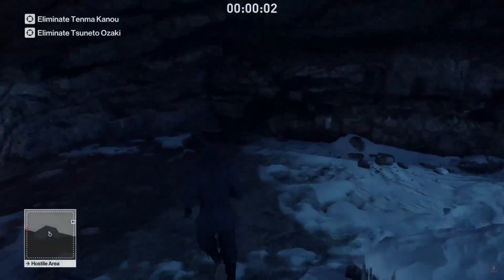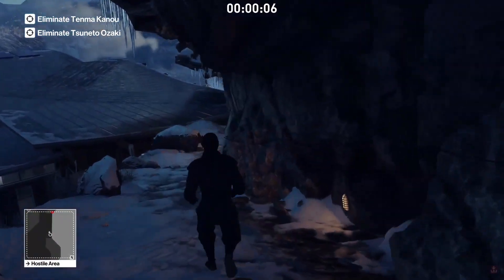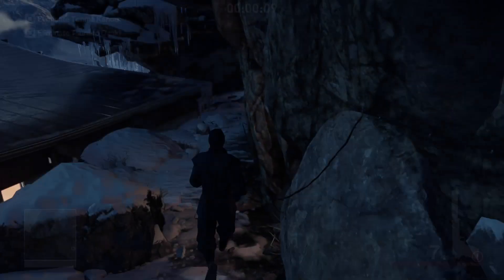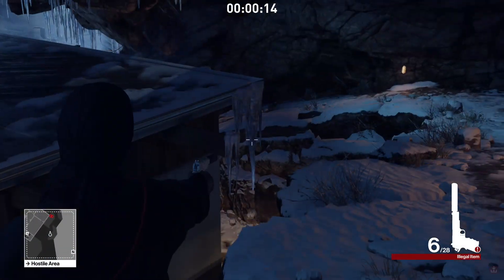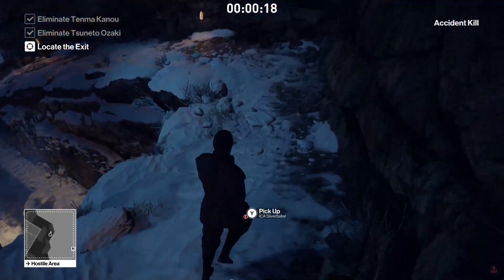Hey, what's going on guys, I'm back with another Hitman video. Today we're doing the Bye-Cicle challenge — eliminating two security guards as the ninja. The ninja is right here as you can see, and the two guards are right there. I need to get my silver baller out and shoot. Okay, there we go — that's the mission done.